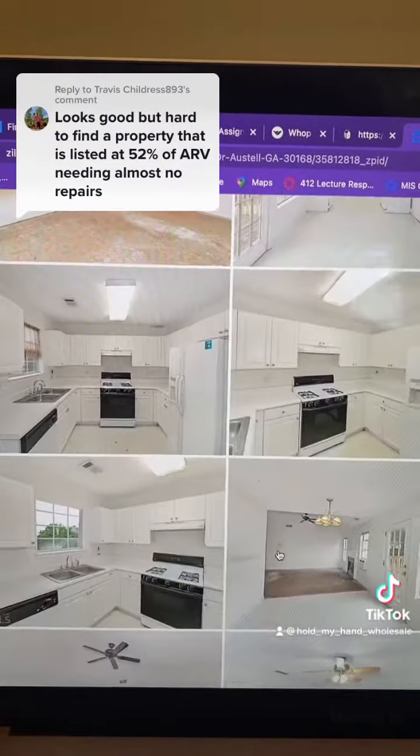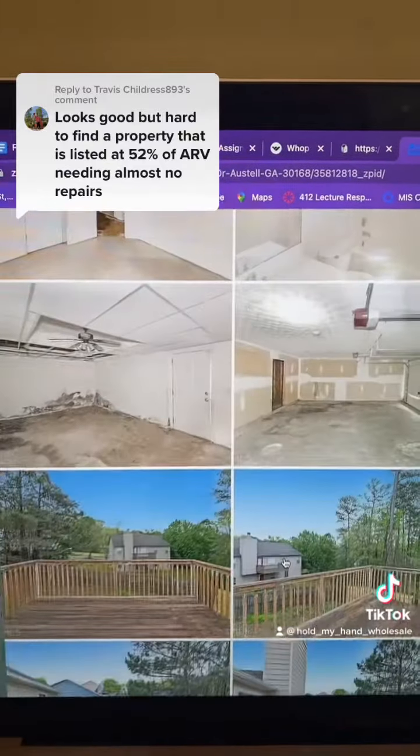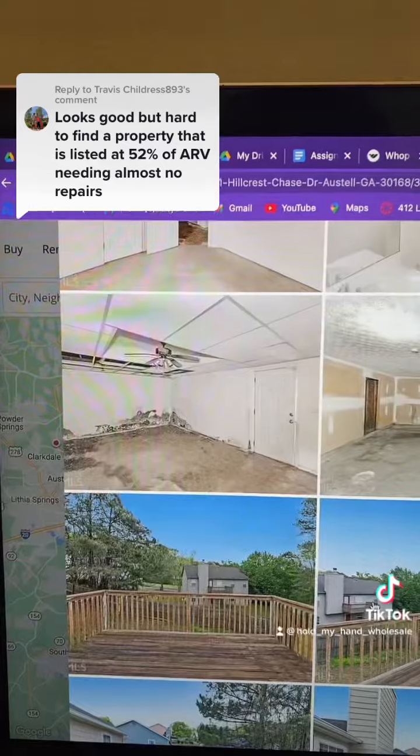I pulled up the property and I'm looking at the photos. I don't like the condition of this one, so I'm going to skip it — it's just not good enough for me. Look at the garage, it needs too much work. Skipping it. I don't even know what's going on here — no way.